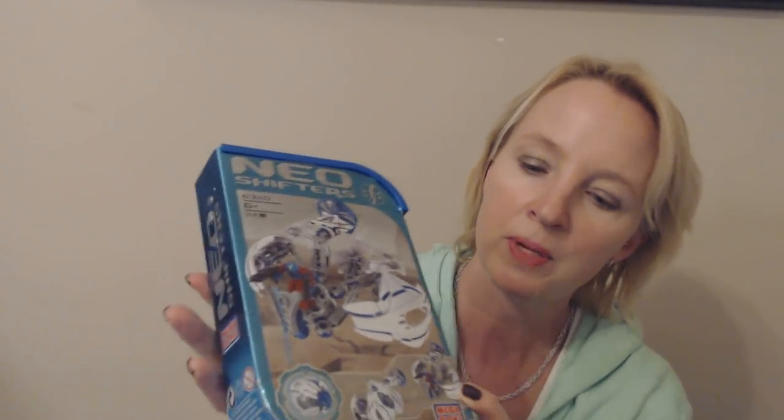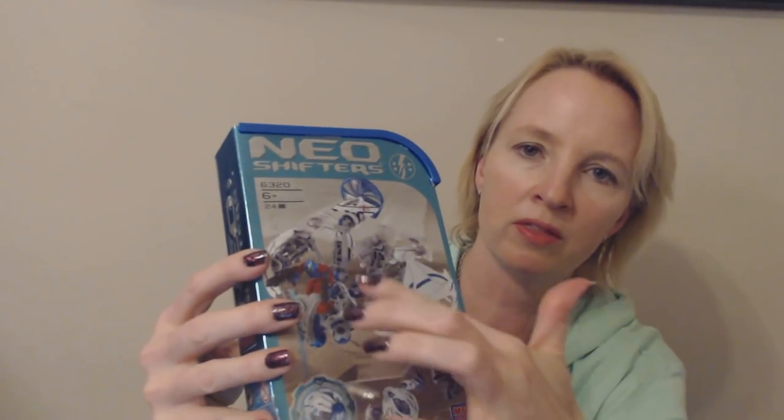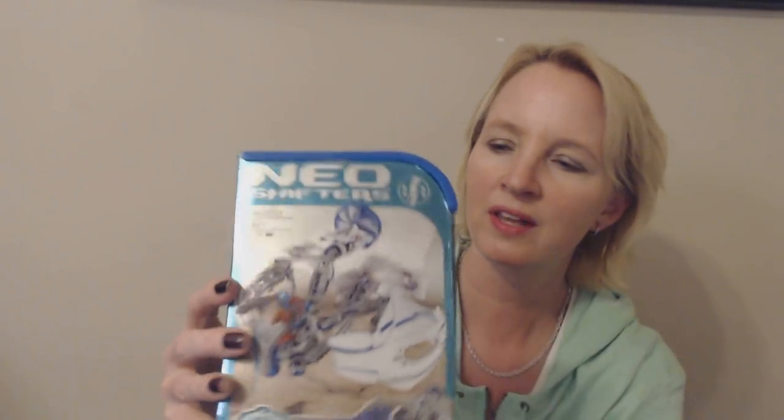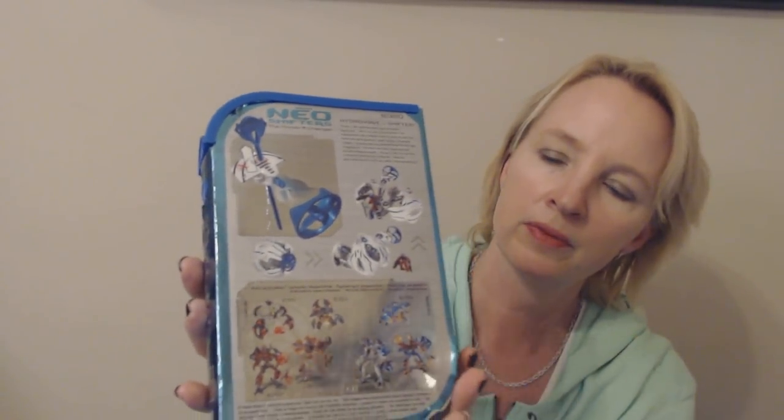The next thing is this item from Mega Blocks. From looking at it online, it looks like it was released in about 2007. It is Mega Blocks Neo Shifters, and it has all the pieces in here. It's kind of like Kinex or possibly Legos where you take the individual components and make something, or it could be like Bionicle. It's a Hydrowave Shifter. It comes in this really spiffy box — a nice pretty blue color, and this top part is plastic.